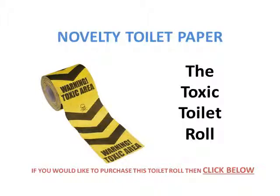And finally you've got the Toxic toilet roll. So they're all novelty fun toilet rolls that will put a smile on someone's face when they go to the toilet.